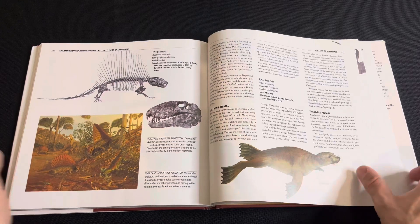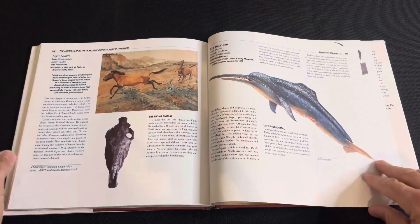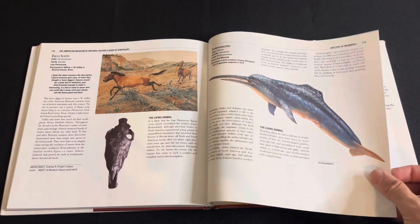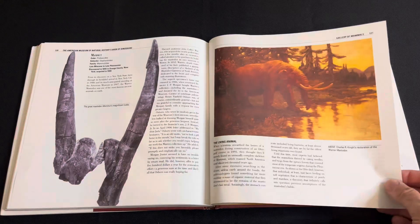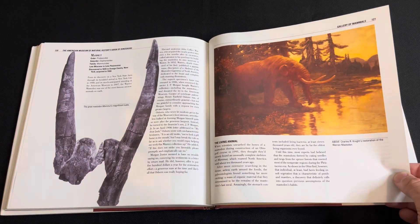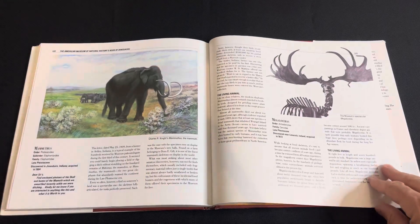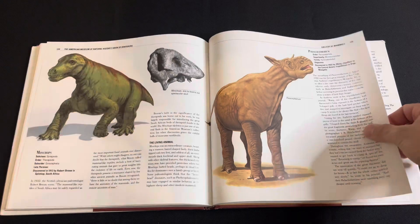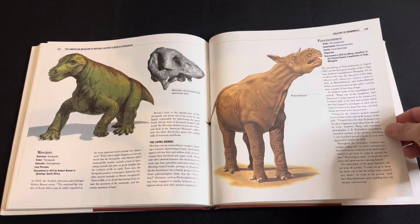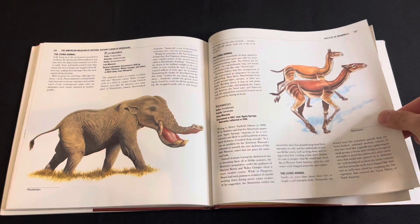There we go — Charles Knight. And again, Charles Knight. So yeah, there is some artwork here, but it's mainly only in the gallery section of the book.